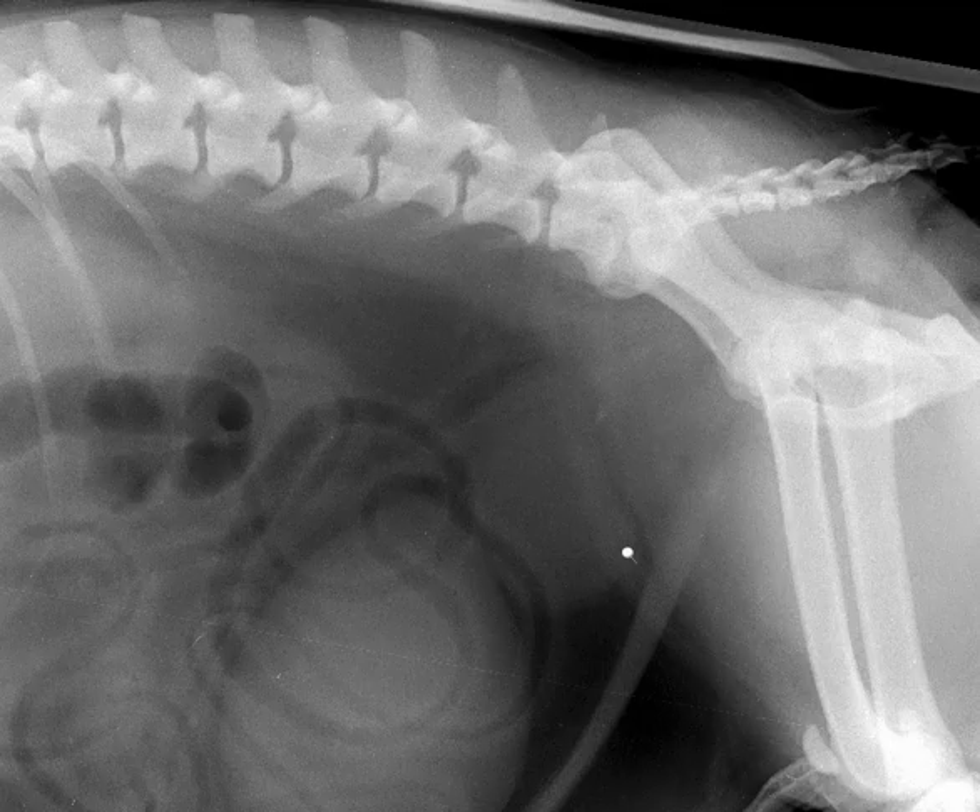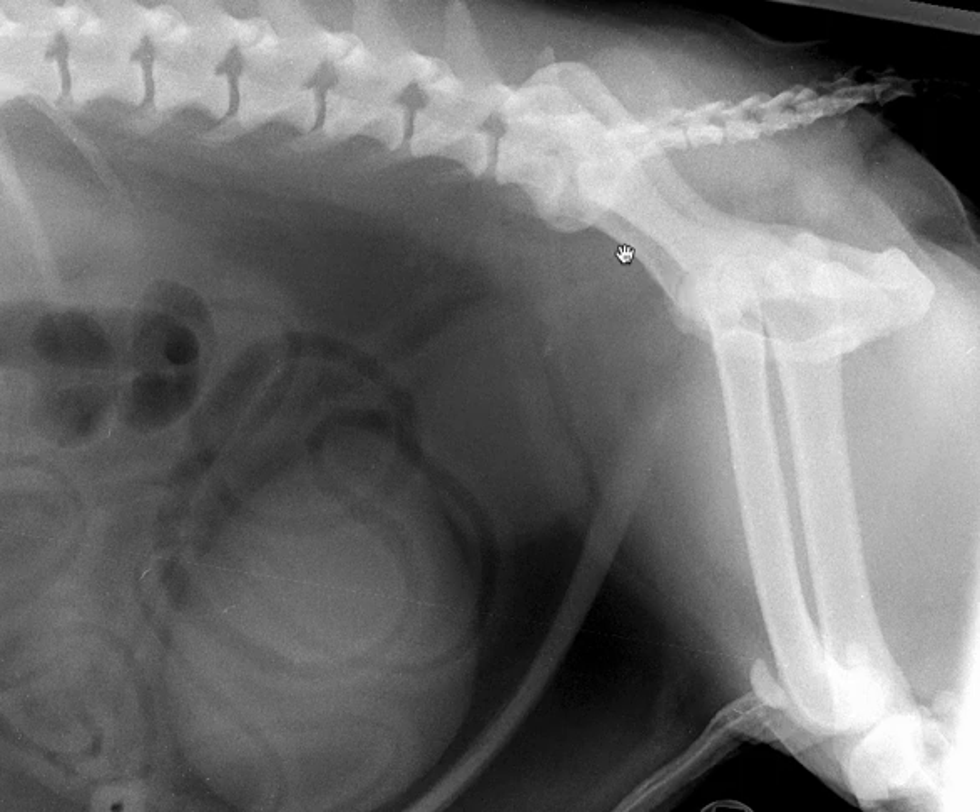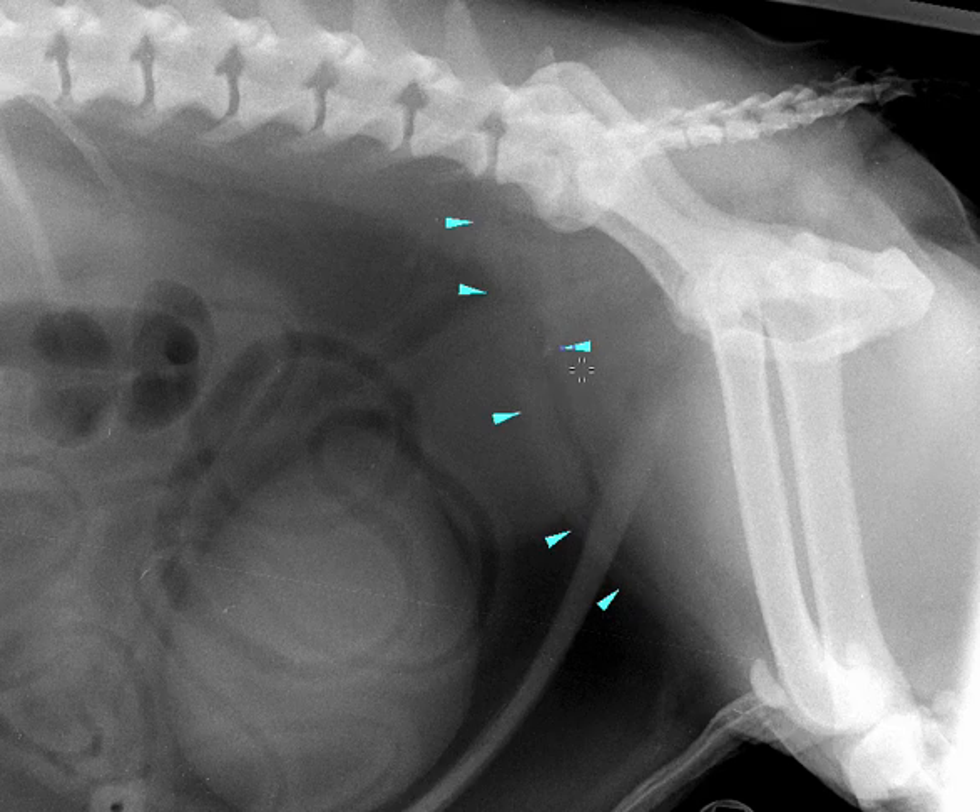The next thing to think about when we see an enlarged prostate is opacity — is this soft tissue opacity or mineral opacity? For me, this is predominantly soft tissue opacity, except for this little structure right here. Based on all the superimposition, it could be a mineralized feature within the prostate. But let's go to the other view, because if it's mineral within the prostate, maybe we're going to see it there too.